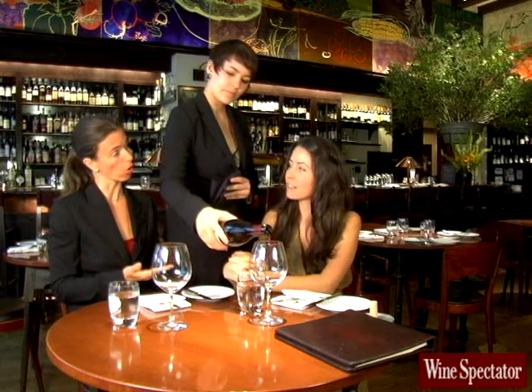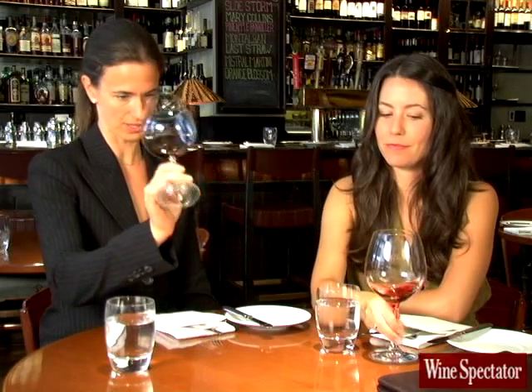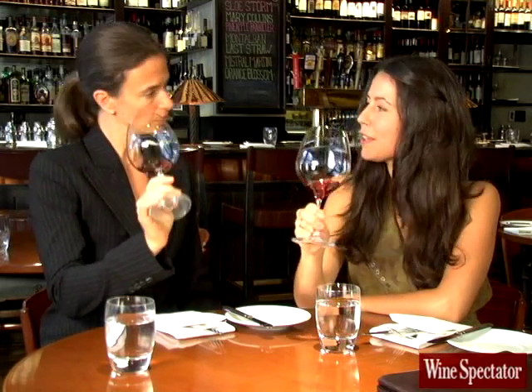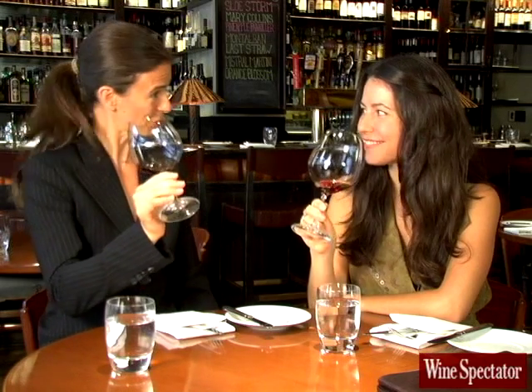Now we're ready to taste the wine. Normally the sommelier would pour just for the person who ordered the bottle. Can I go ahead and taste it? Well, first let's smell the wine. We're going to swirl the glass, which is a little easier to do if the glass is on the table. And then sniff. What am I looking for? You're looking for the possibility of a corked bottle — you would get a very musty, almost wet cardboard, damp basement smell that would indicate that the wine is flawed. In this case, the wine smells fine, so let's go ahead and taste.